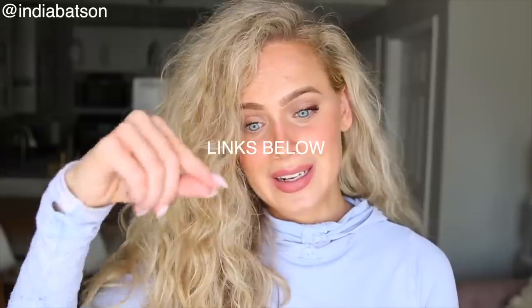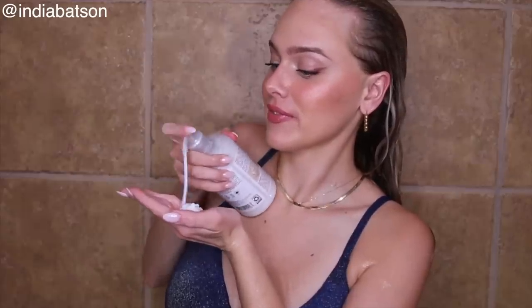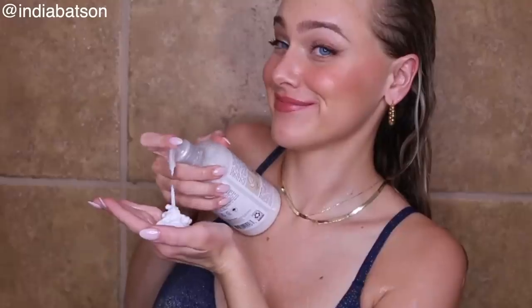Friendly reminder — I will have links for all of these products in the description box down below. Moving on to conditioners, these are my top three drugstore conditioners of the moment. You guys already know I love the Shea Moisture 100% Virgin Coconut Oil Daily Hydration Conditioner with Coconut Milk and Acai Senegal. Why are their names so long? I have loved and used this conditioner for literally years.